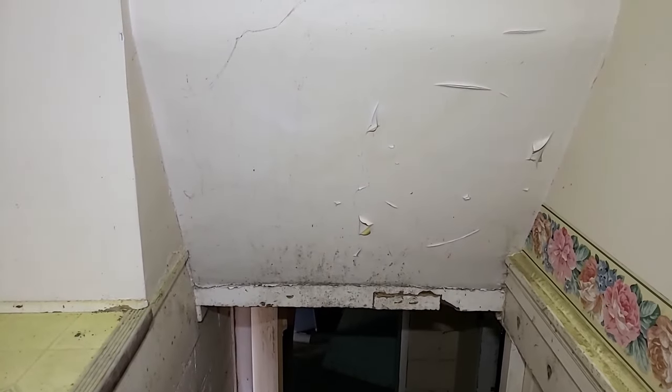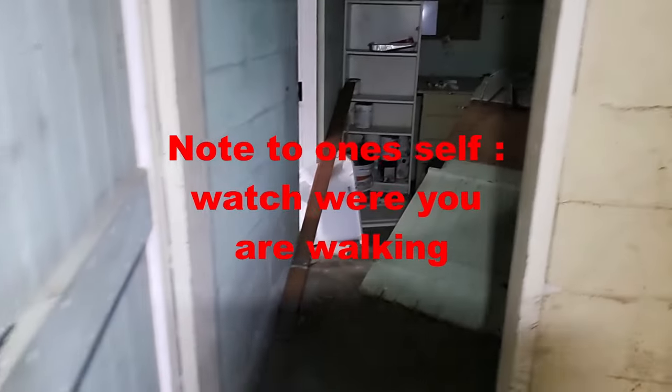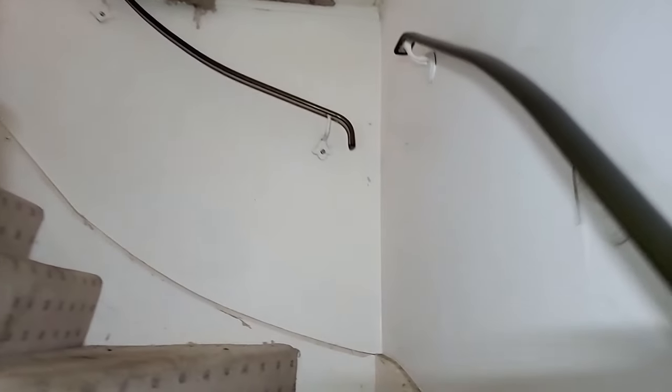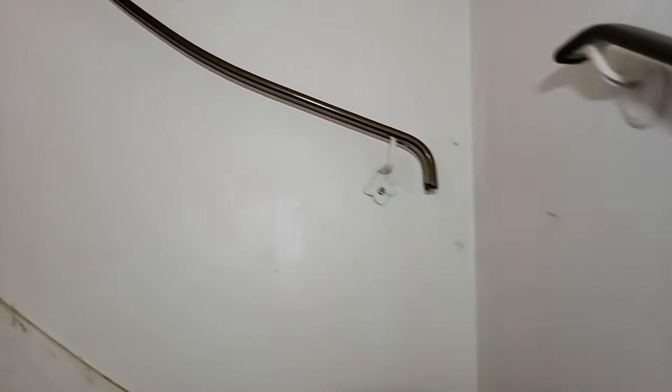Just heading into the basement for a sec. It's very moldy down here, very musty and moldy. Let's see what the upstairs looks like and then we're done. I'm tripping over everything here.